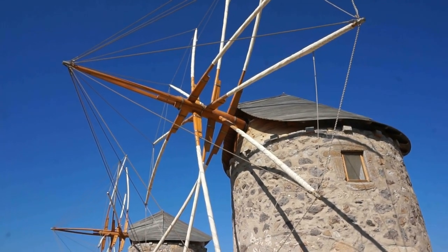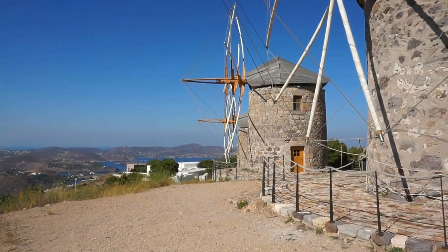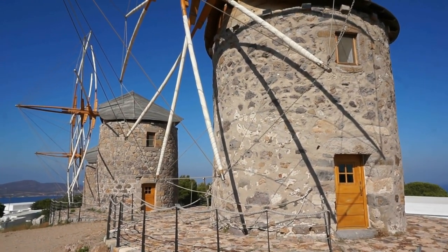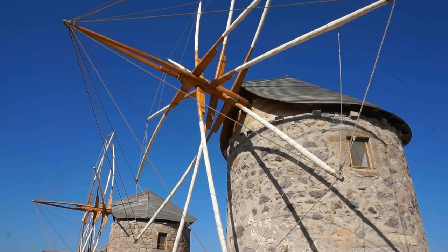They sit on top of a very, very windy hill. It's windy up here 360 days of the year. In this particular video we're going to go back a few hours earlier this morning.